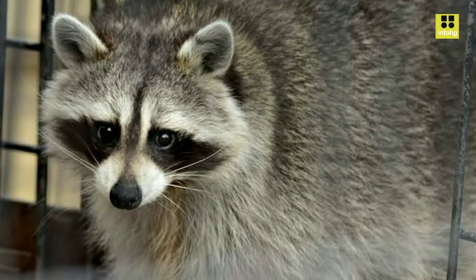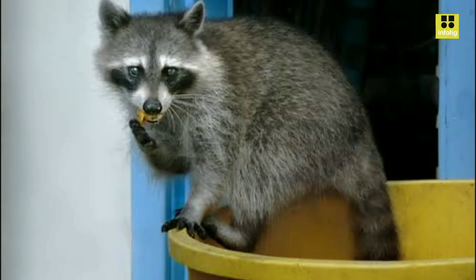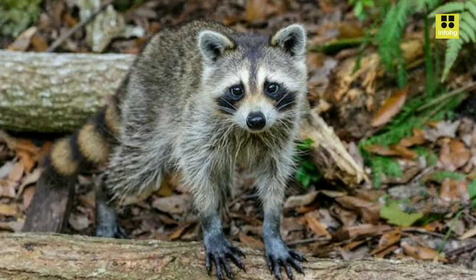Like its North American cousin, the Guadeloupe raccoon is an omnivore with a diverse diet. Their menu includes fruits, nuts, small invertebrates, and even bird eggs. Their opportunistic feeding habits enable them to thrive in various habitats, from coastal regions and mangroves to forests and urban areas, where they sometimes scavenge for human food waste.